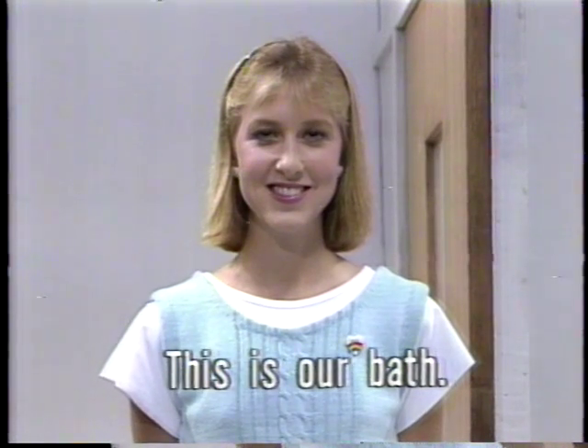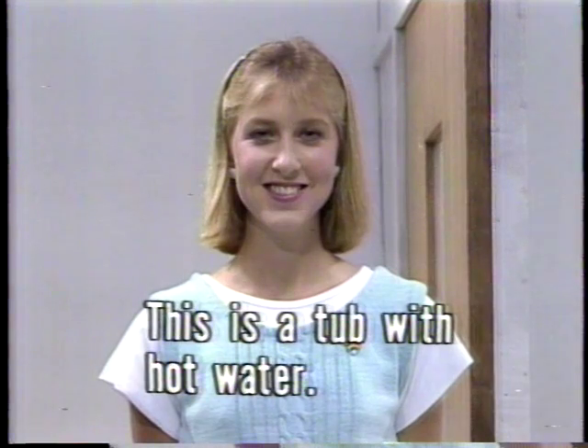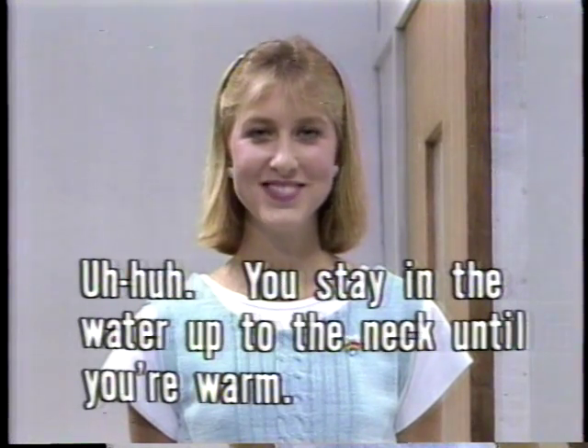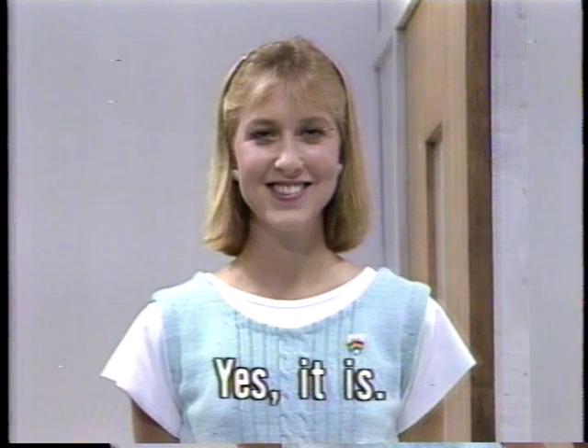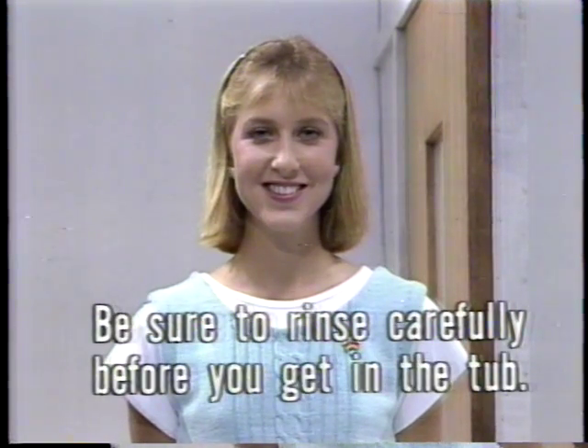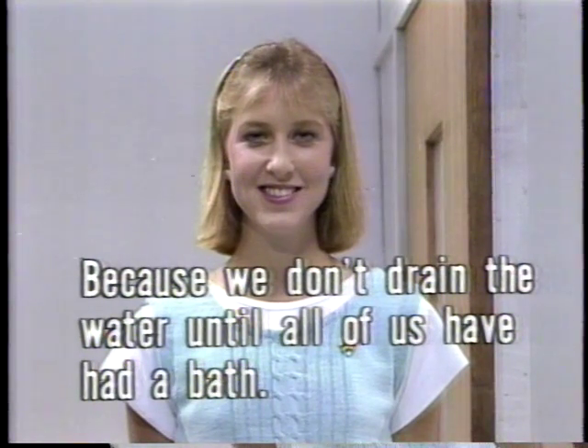Oh, it's deeper than our tub back home. That must be comfortable. Okay. Oh, why? I see.